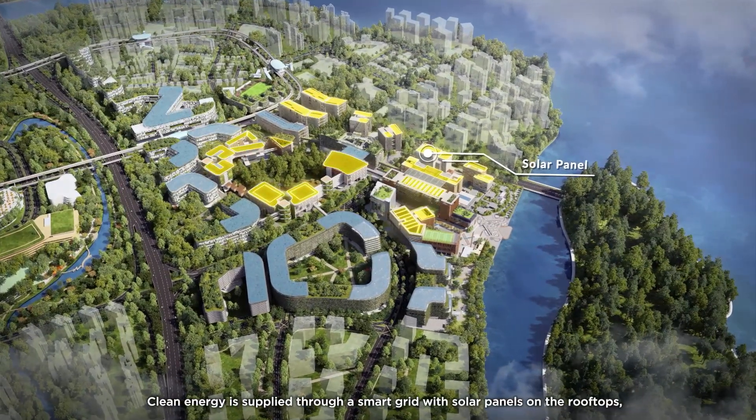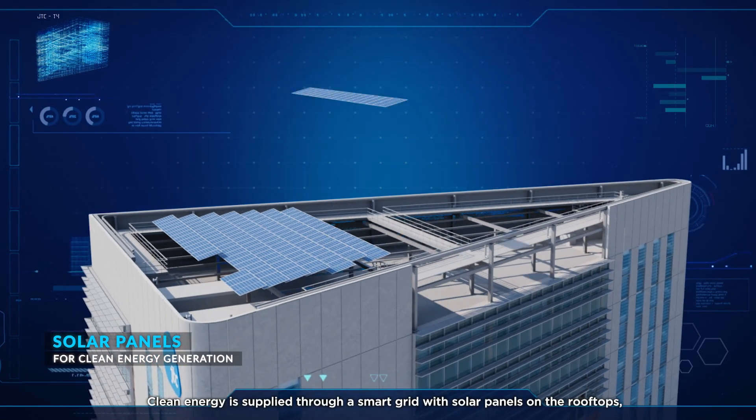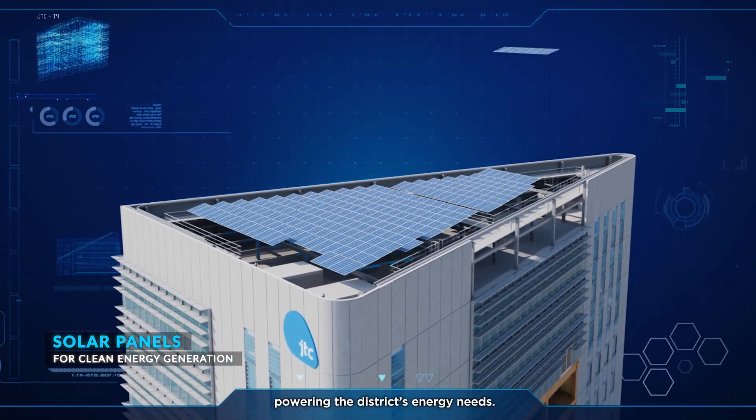Clean energy is supplied through a smart grid with solar panels on the rooftops, powering the district's energy needs.